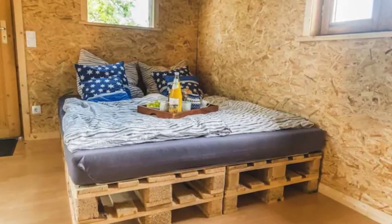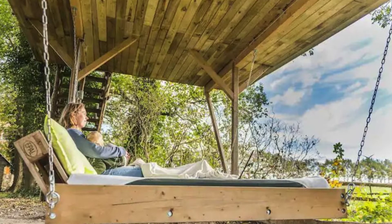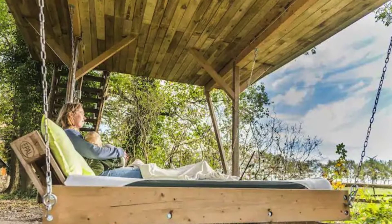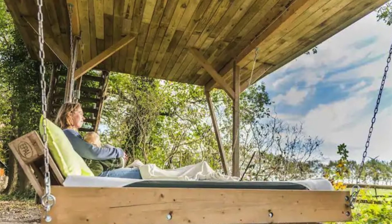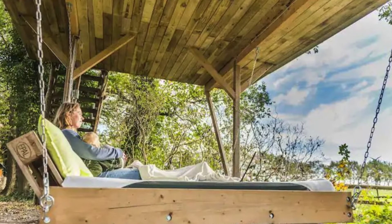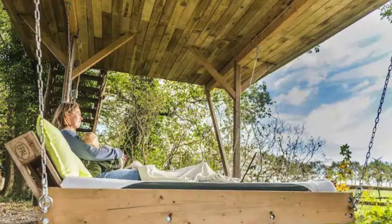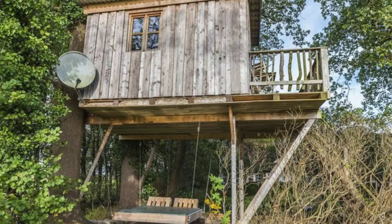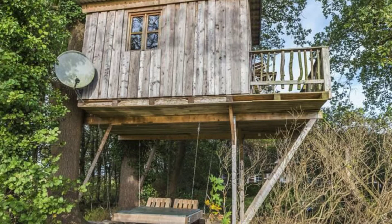You can stay overnight in this fully self-built treehouse cabin building with a beautiful view over the pasture where the ponies and horses are grazing. The bathroom has a toilet, shower and sink that you reach over an eight meter long bridge. Right next to the tiny treehouse is a small garden with a swing, a slide, a trampoline and a sandbox.